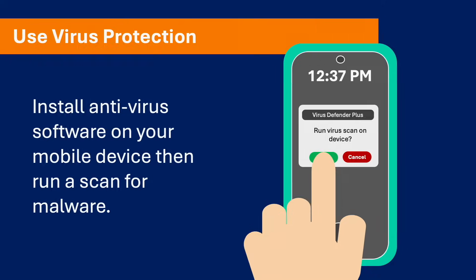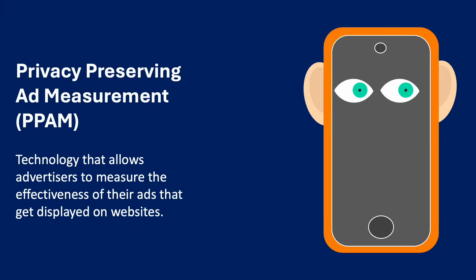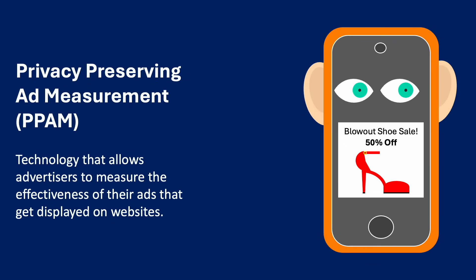Some browsers support a feature called Privacy Preserving Ad Measurement, which is a technology that allows advertisers to measure the effectiveness of their ads displayed on websites. While this technology has been designed to respect privacy and anonymize information, Privacy Preserving Ad Measurement can collect and sometimes store information on your device. This feature allows websites to target you with specific ads based on your previous clicks or searches.